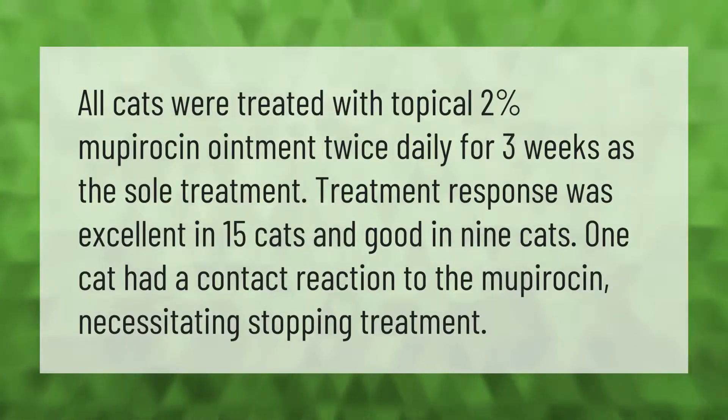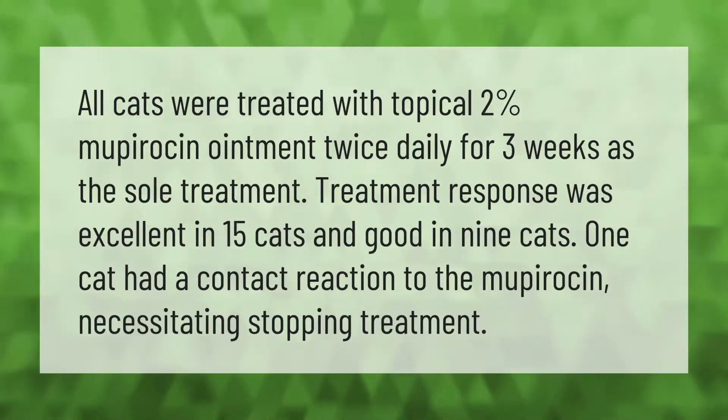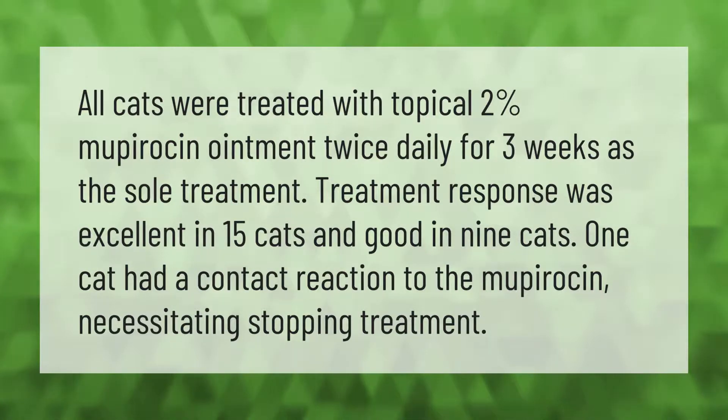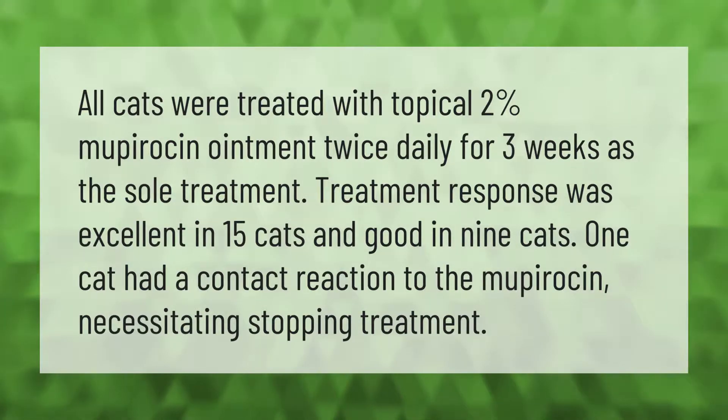All cats were treated with topical two percent mupirocin ointment twice daily for three weeks as the sole treatment. Treatment response was excellent in 15 cats and good in nine cats. One cat had a contact reaction to the mupirocin, necessitating stopping treatment.